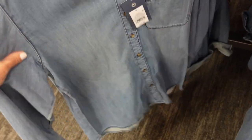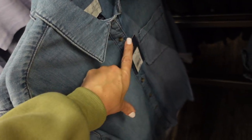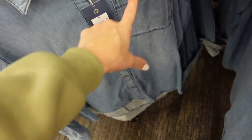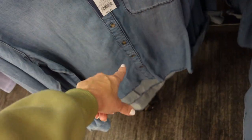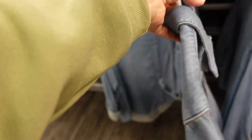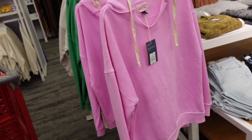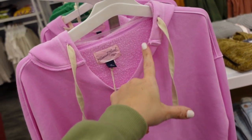New chambray top from Universal Thread. It's a mid-weight denim with a nice-size collar, tortoise buttons all the way down, one pocket, button detail on the wrist. One side is rolled up and you can see there's some length in the back, scooping in the middle with a seam across. This one is $25 and says relaxed fit.